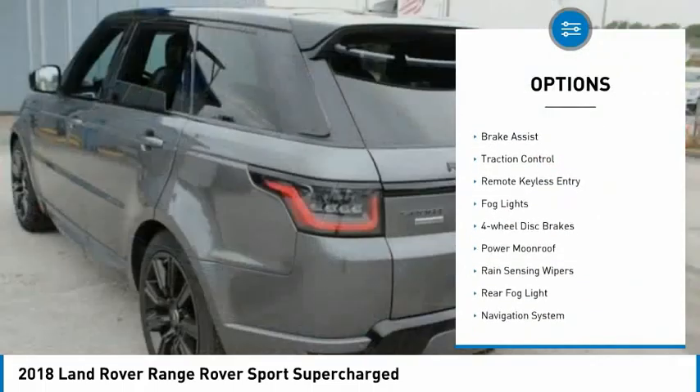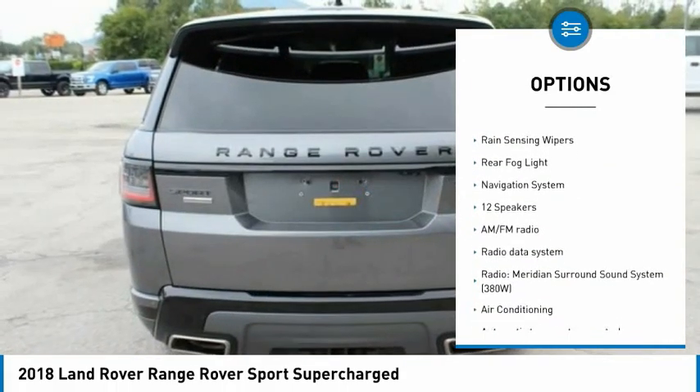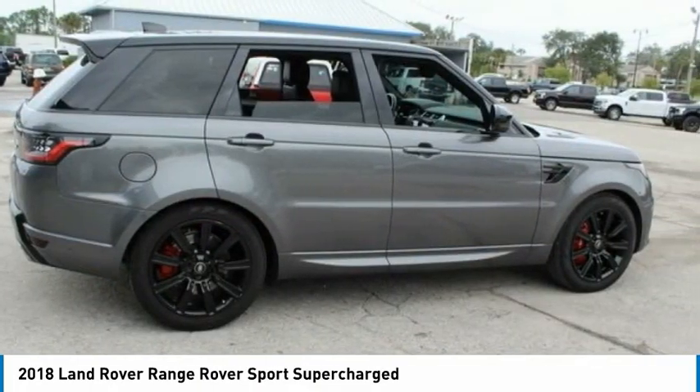Electronic stability control, power lift gate, brake assist, traction control, remote keyless entry, fog lights, four-wheel disc brakes, power moonroof, rain-sensing wipers, rear fog light.